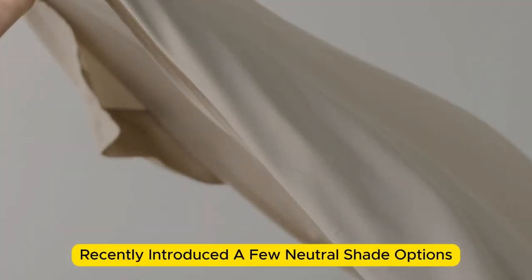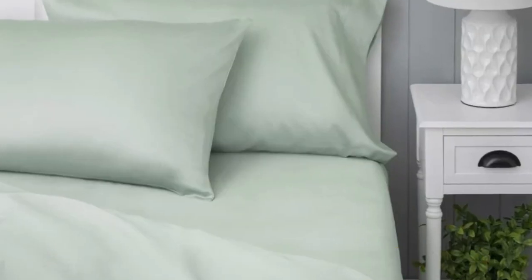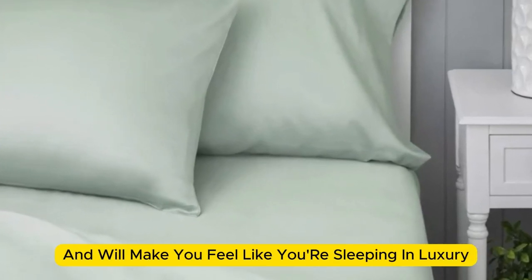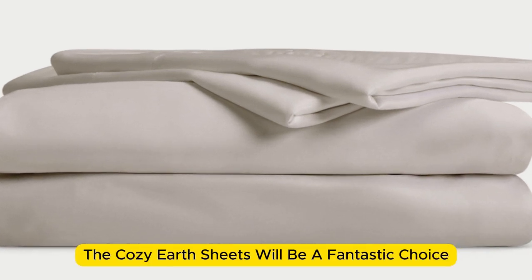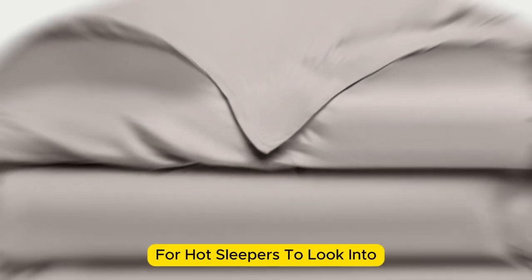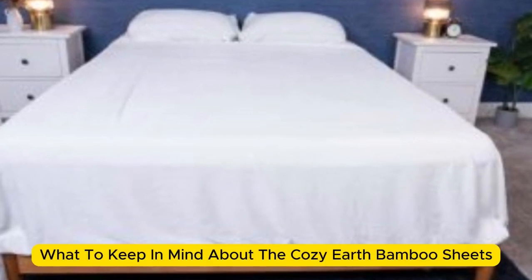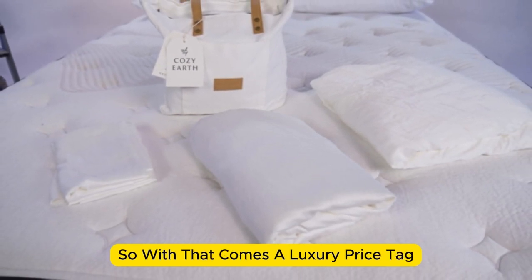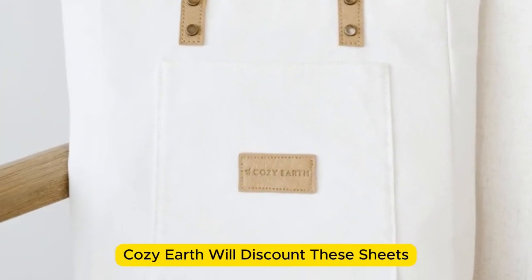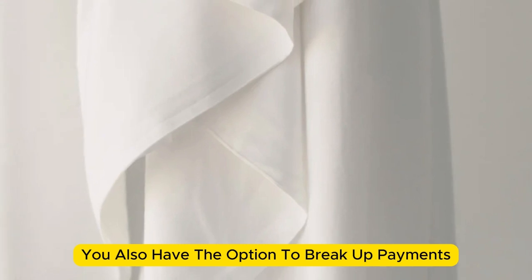Cozy Earth recently introduced a few neutral shade options for those looking for more than just white. The sheets are incredibly soft to the touch and will make you feel like you're sleeping in luxury. They're a durable set with a 10-year warranty and should last several years with good care. They're a fantastic choice for hot sleepers, being breathable and moisture-wicking, so you won't feel sweaty or stuffy. As a luxury pick, they carry a luxury price tag, though Cozy Earth discounts them throughout the year and offers financing options.